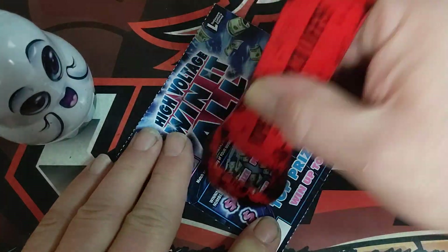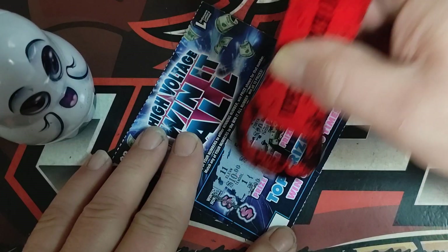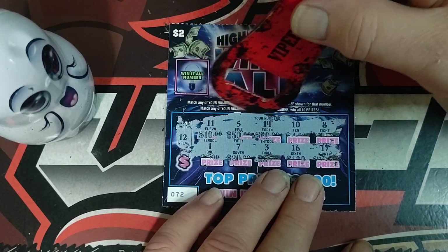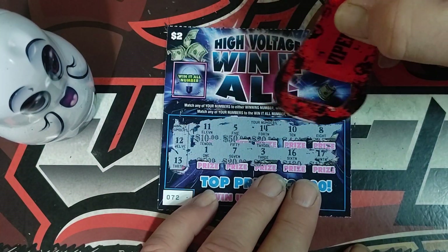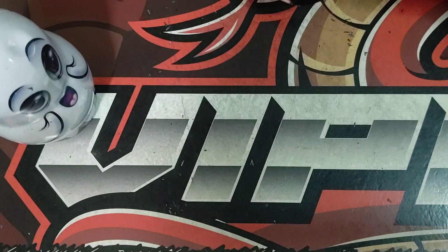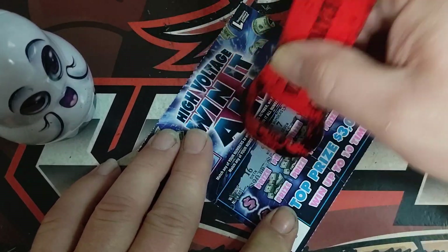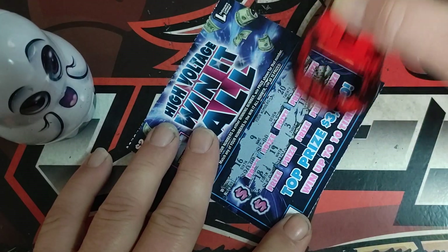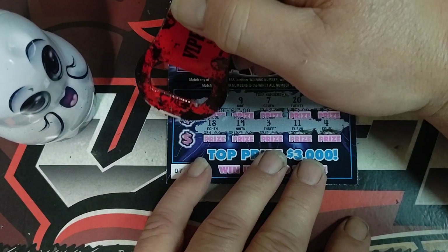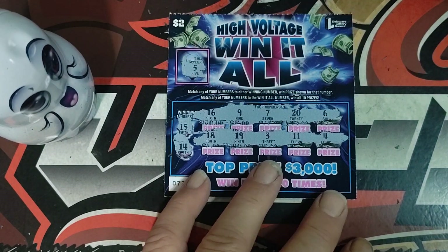Ticket number 72 — got number 12, 13. Win-all number is six and I don't see a six. Ticket number 73 — looking for a 15, 14. Win-all number is five and I don't see any of those numbers.